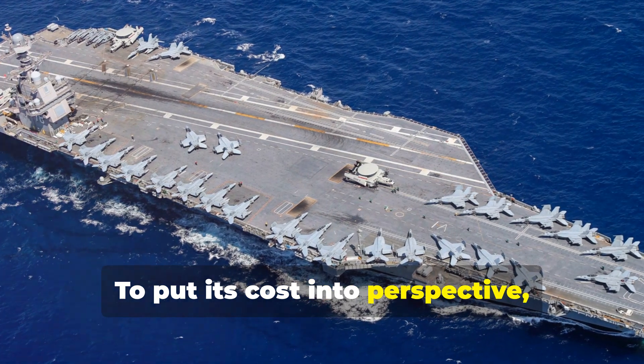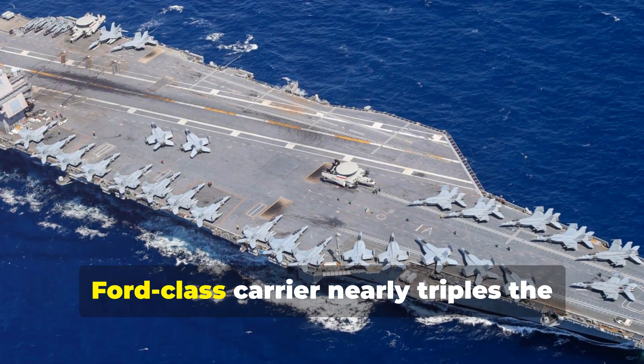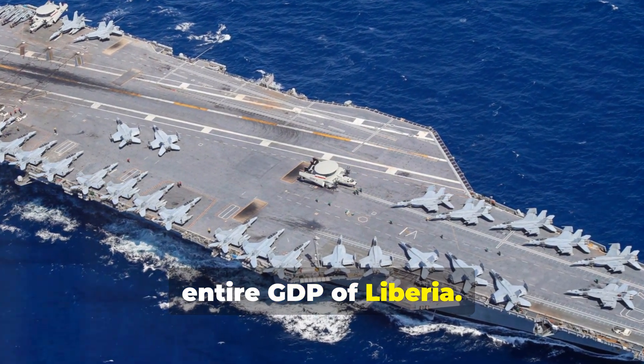To put its cost into perspective, consider this: the price of a single Ford-class carrier nearly triples the entire GDP of Liberia.